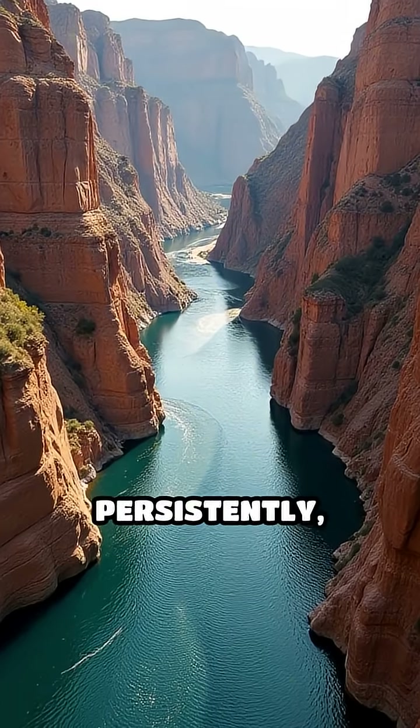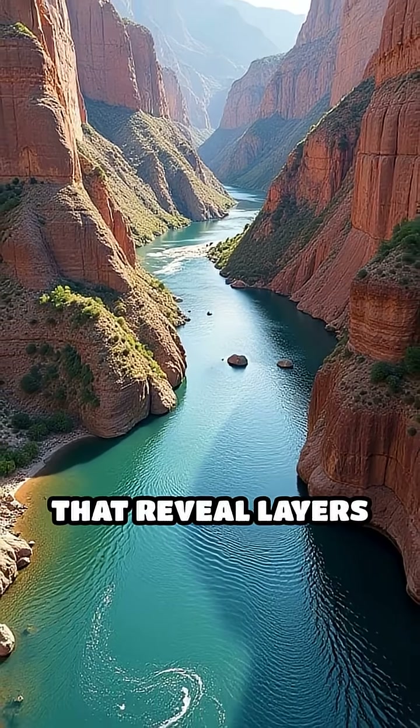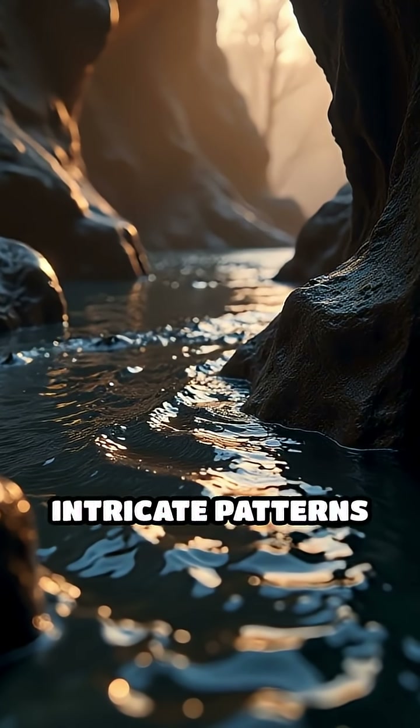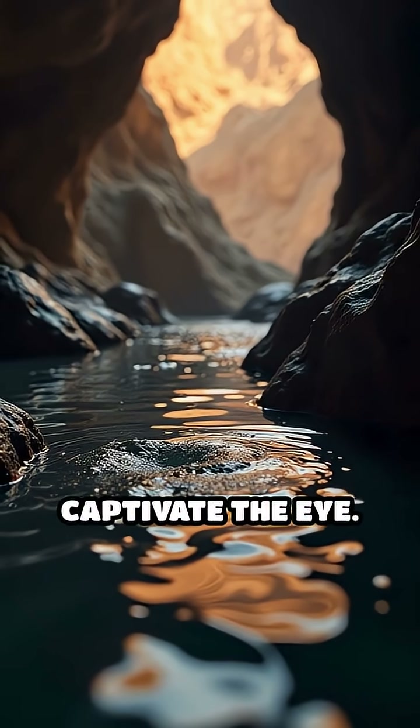Rivers and streams flow persistently, wearing down boulders and carving deep canyons that reveal layers of earth's history. Even gentle drips can create intricate patterns on cavern walls, forming delicate shapes that captivate the eye.